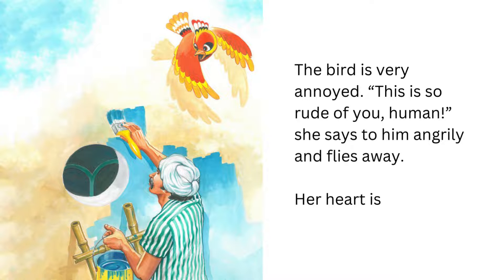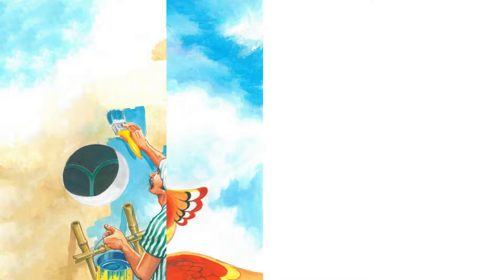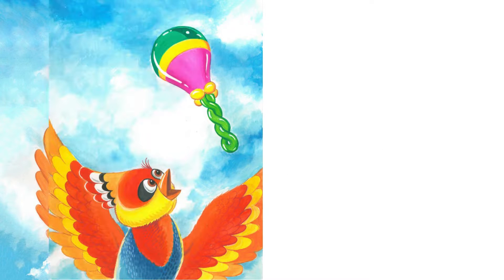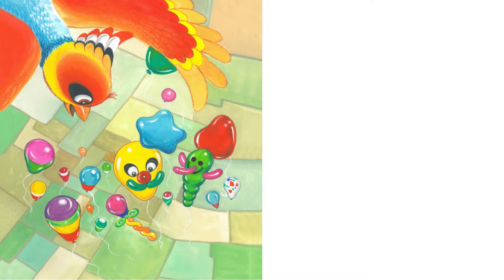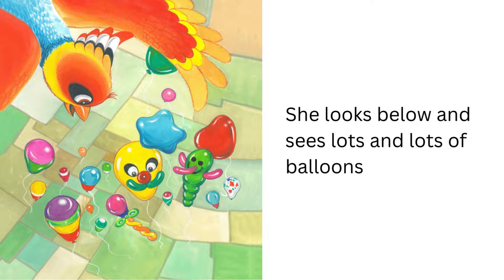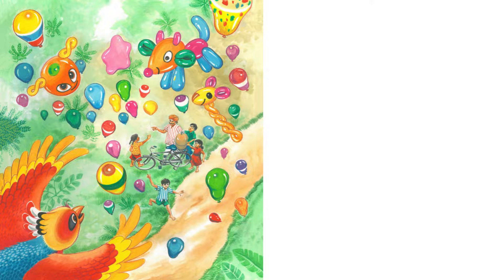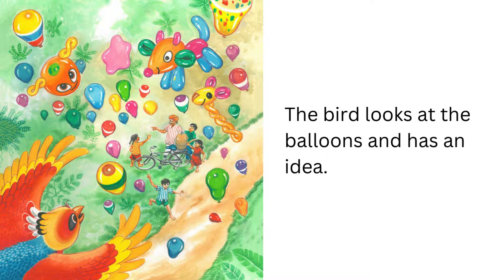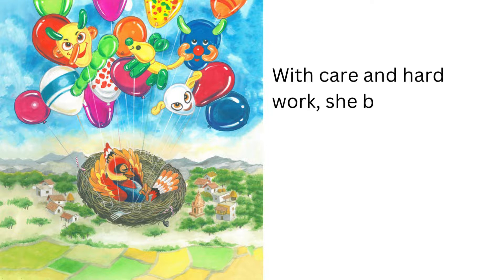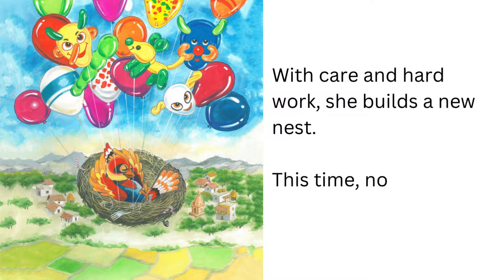Her heart is heavy with worry. As she flies, she sees a balloon floating in the air, and another. She looks below and sees lots and lots of balloons. The bird looks at the balloons and has an idea. With care and hard work, she builds a new nest. This time, nobody can disturb her.